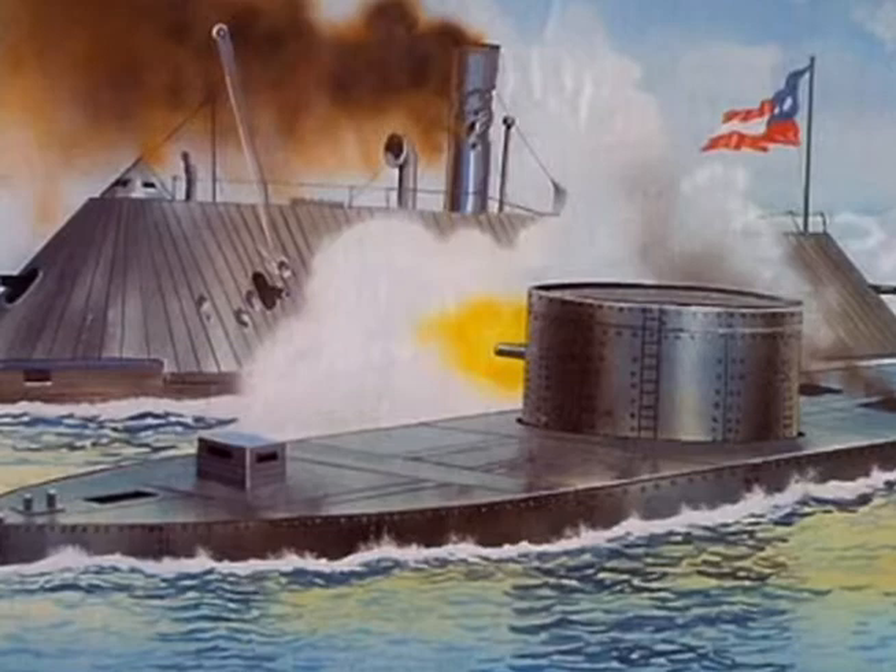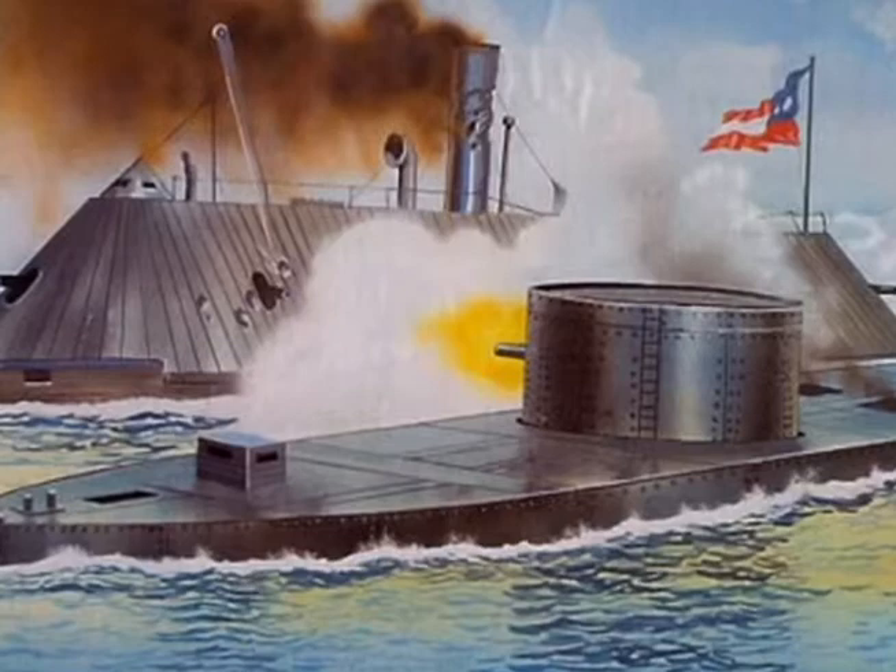A rear admiral by war's end, John Dahlgren's ingenuity had helped make the U.S. Navy an even more imposing force, destroying the Confederate Navy.